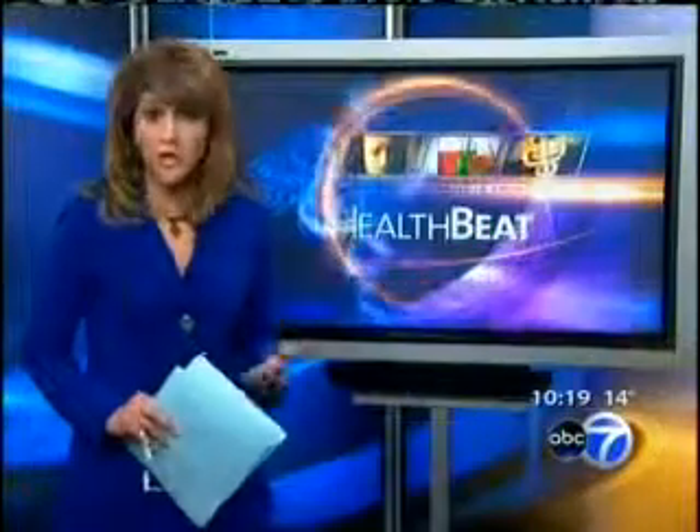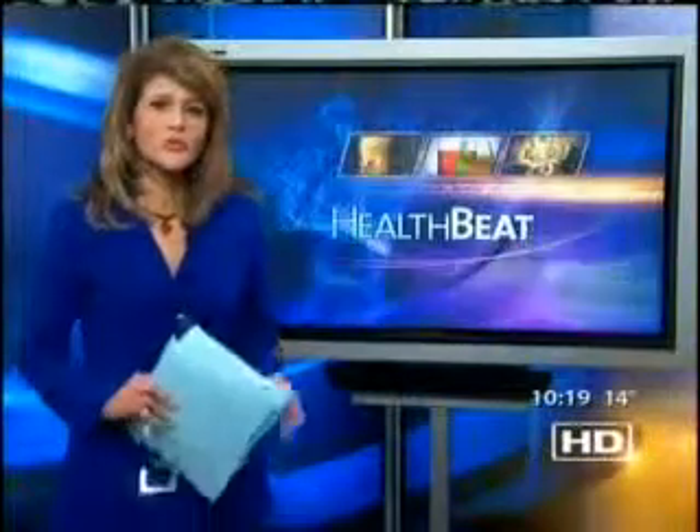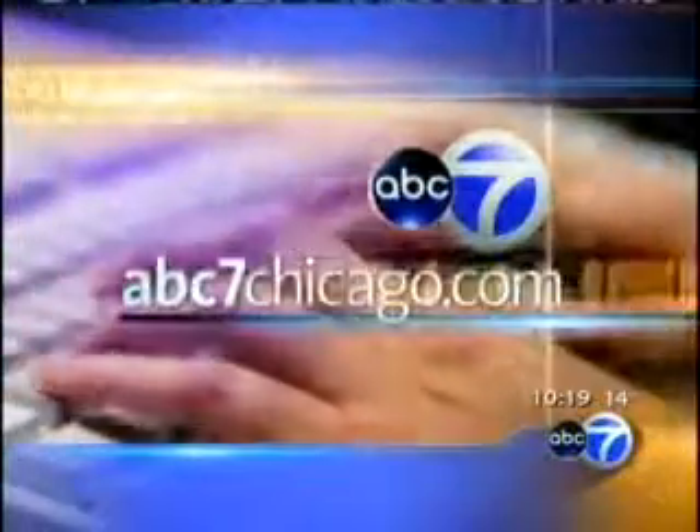Another more common procedure called micro fracture — where tiny fractures are made in the bone to encourage the development of new cartilage — is favored by some doctors over cell transplants. Researchers say a newer generation of cartilage replacement will soon be tested here in the U.S., with several companies now competing to improve the type of cell grown for cartilage repair.